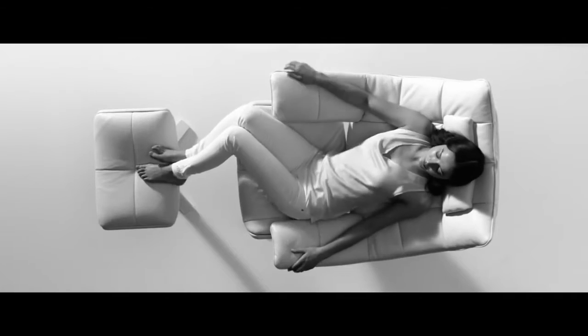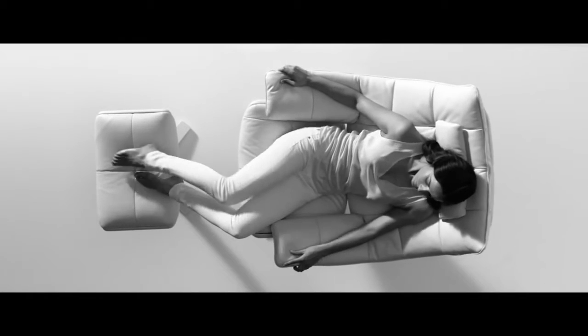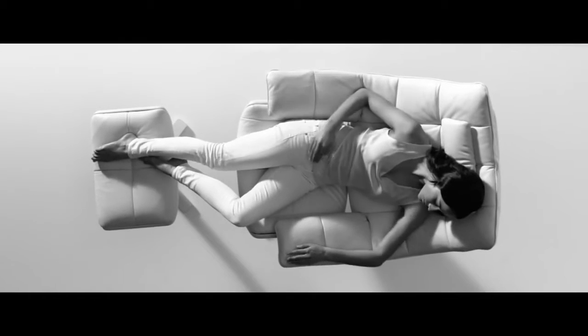We know that when people sit, they don't sit still. Even in a state of relaxation, the body is in constant motion.